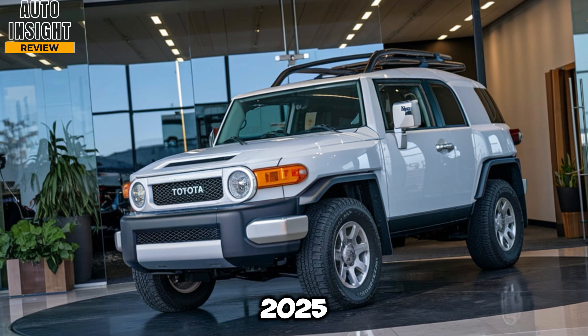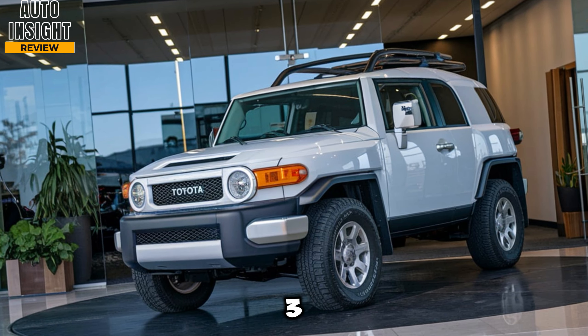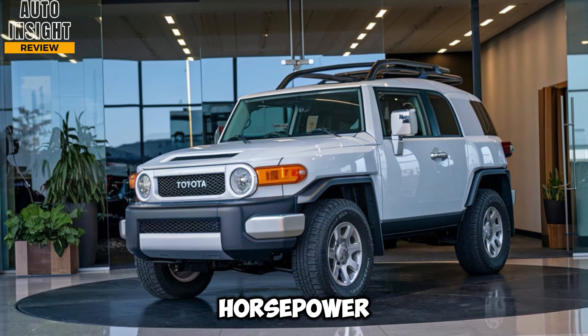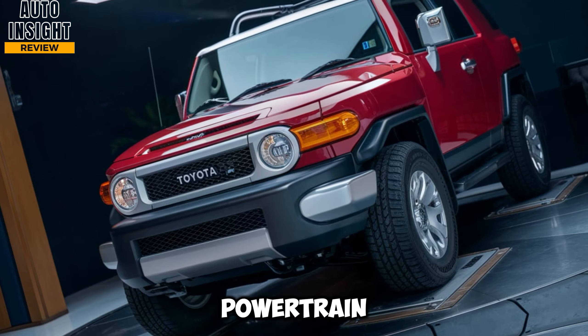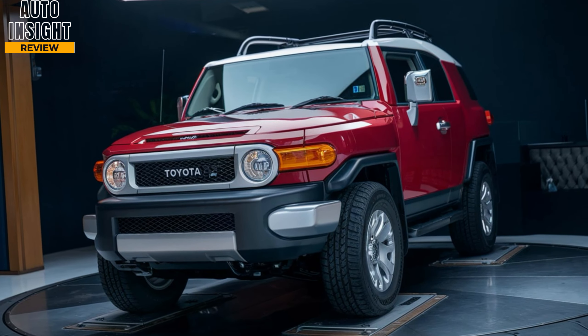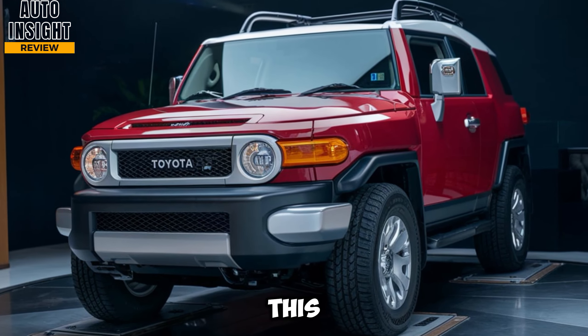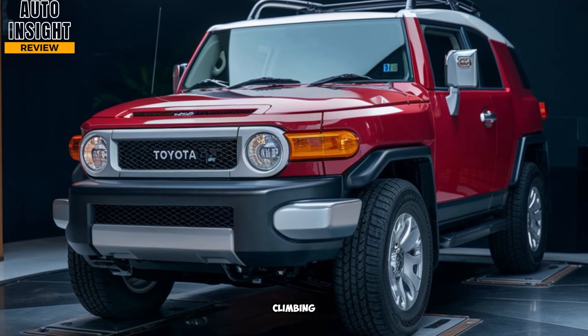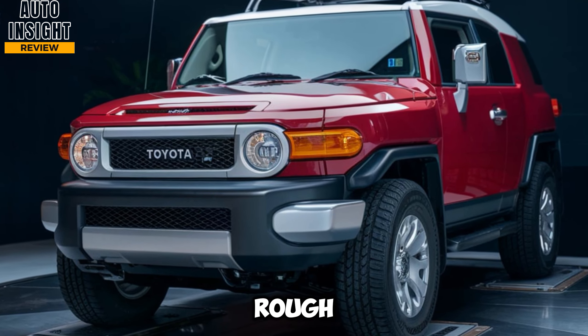Under the hood, the 2025 FJ Cruiser comes with a 3.5-liter V6 engine, producing around 300 horsepower and 280 lb-ft of torque. This powertrain gives it plenty of grunt for off-roading and long highway drives. Paired with a 10-speed automatic transmission, this setup is smooth and responsive, offering excellent low-end torque for climbing steep hills or powering through rough terrain.